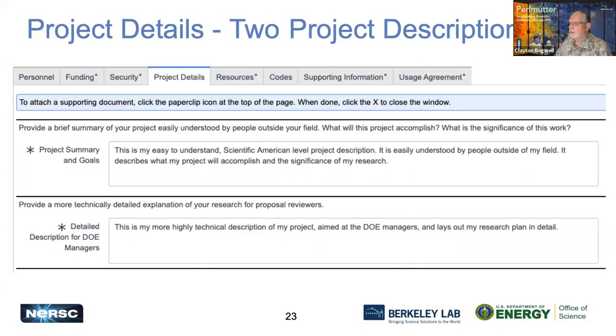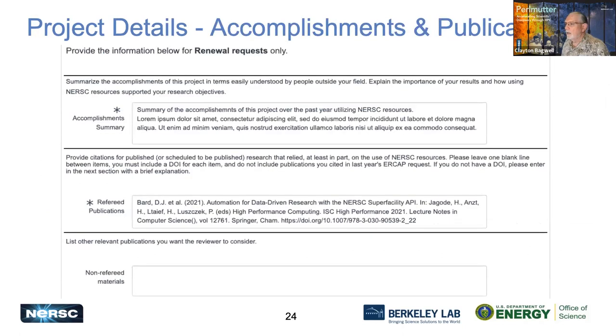The next tab is Project Details. There are two sections: the first is a high-level description of your project — a Scientific American level description of what you're doing and what you hope to accomplish. The second is a more detailed description for DOE managers to evaluate the technical aspects and qualifications of your research, which also helps point out how your research supports their mission. If this is a renewal request, we want to know about accomplishments made with NERSC in the previous year and links to any publications — these must be published or scheduled to be published, not just drafts or submitted.